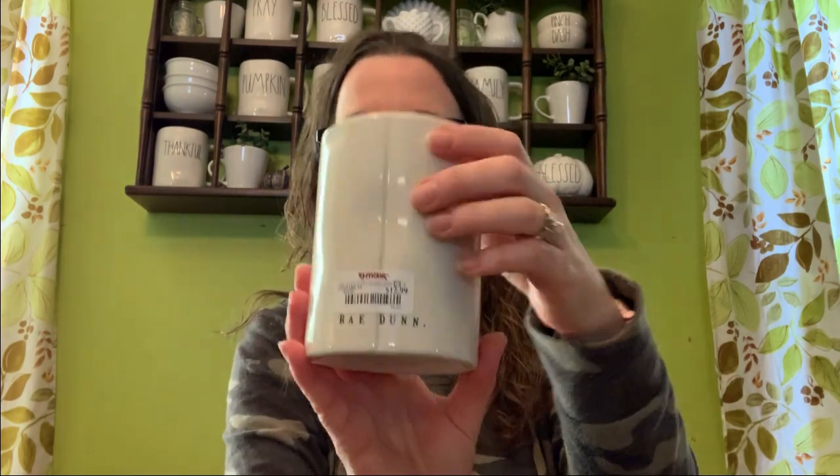My next item is this Joy candle. They had a ton of these candles at my store, and I actually saw them at two different stores this week. I was hoping to find the smaller one — this is the bigger candle. It retails for $12.99 and I got this at TJ Maxx. I was hoping for the smaller one because this is about the same height as the mugs. The smaller ones are $7.99, but this one was $12.99.